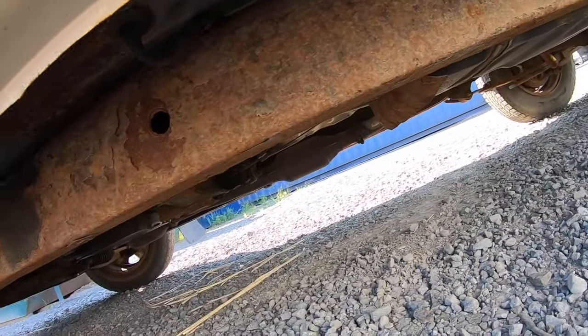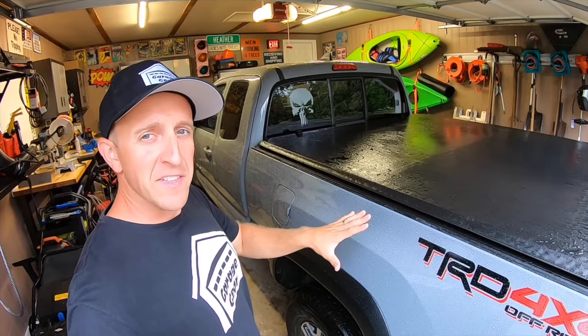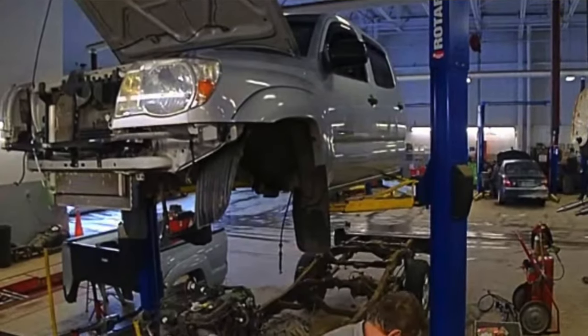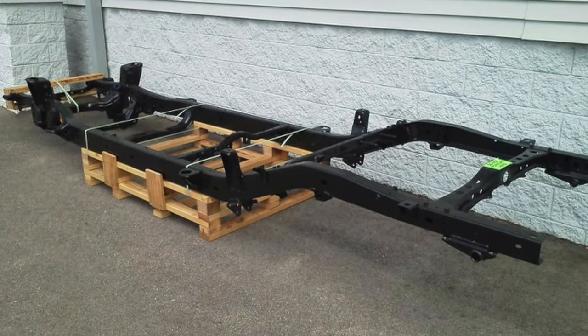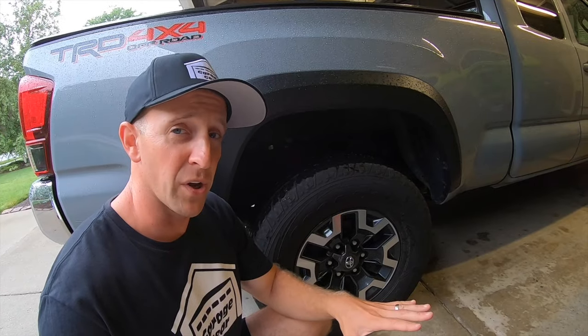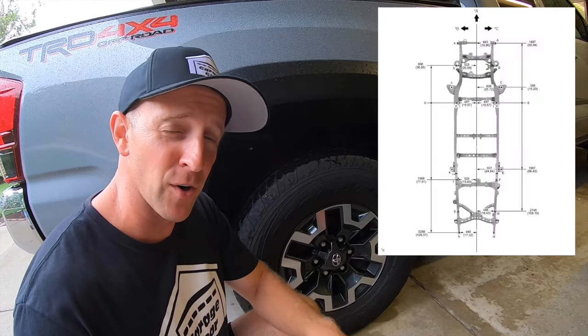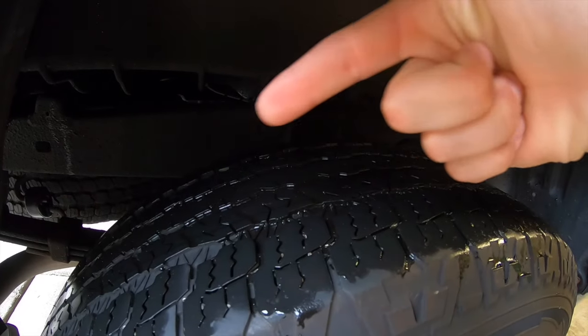To rectify this issue, Toyota would disassemble the entire truck from the frame, have a new frame shipped to the dealership, and have the truck reassembled around the new frame. What Toyota did on the third-generation Tacomas is they created a high-strength steel version of that old frame — this is an entirely new frame.